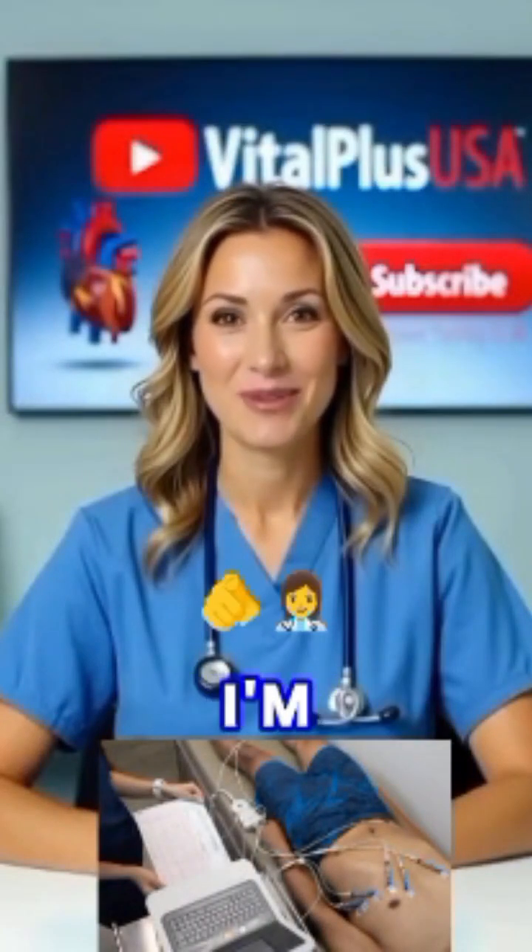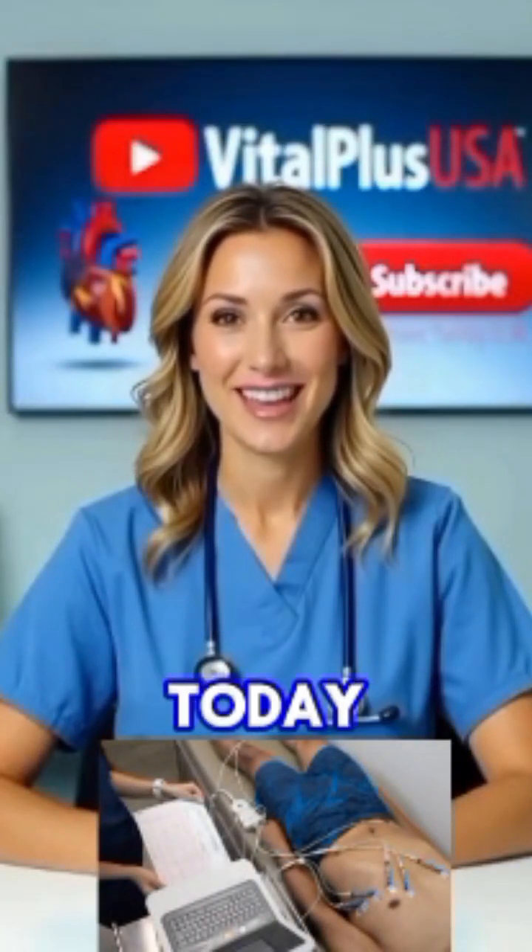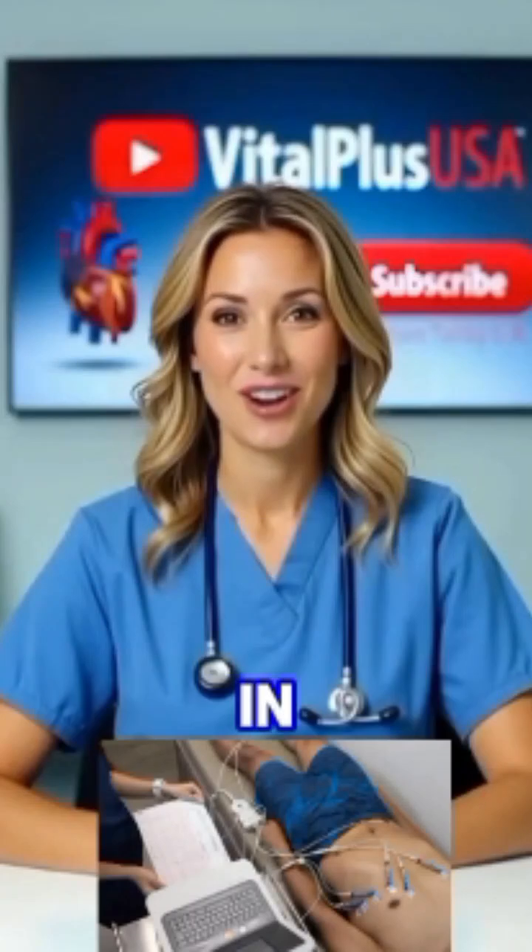Hello and welcome to VitalPlus USA. I'm your host, Nurse Jennifer. Today, we've got three exciting breakthroughs in heart health sweeping across the United States. So let's jump straight in.